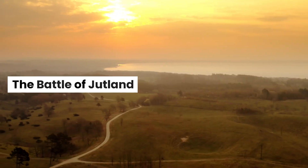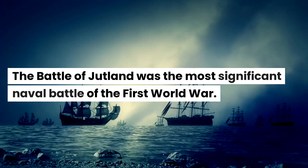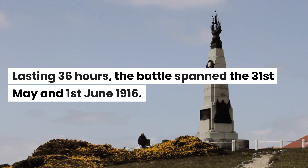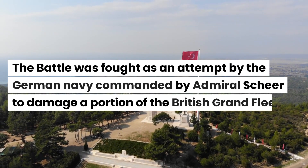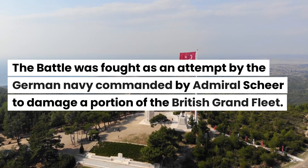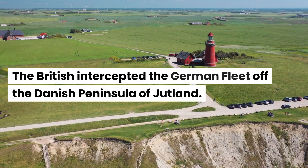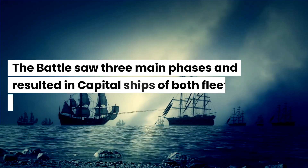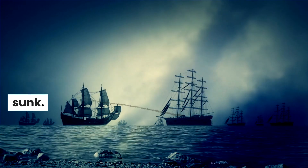The Battle of Jutland was the most significant naval battle of the First World War. Lasting 36 hours, the battle spanned the 31st of May and the 1st of June, 1916. The battle was fought as an attempt by the German Navy, commanded by Admiral Scheer, to damage a portion of the British Grand Fleet. The British intercepted the German fleet off the Danish peninsula of Jutland. The battle saw three main phases and resulted in capital ships of both fleets being sunk.